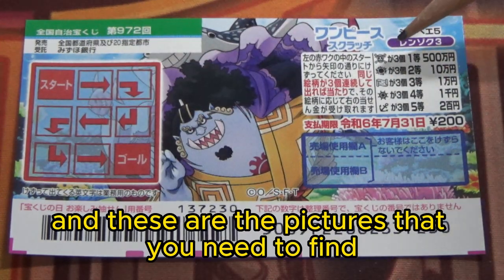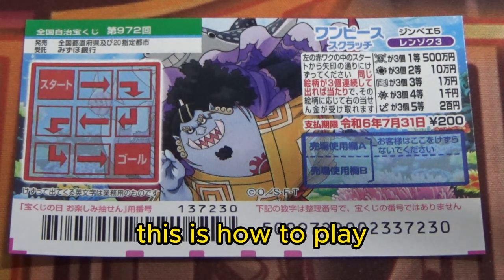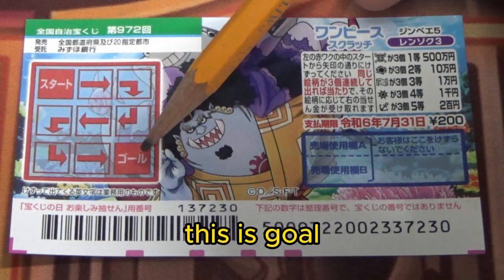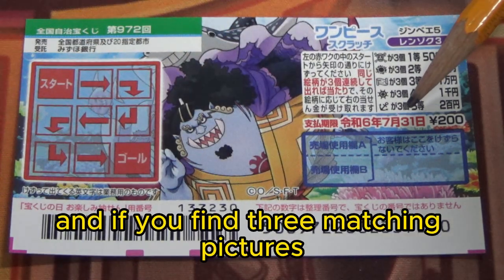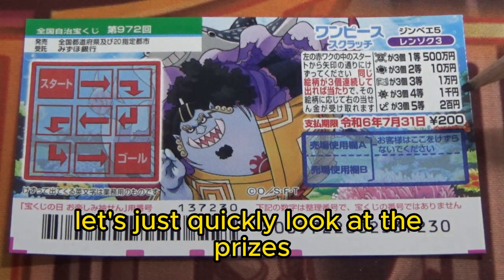This is the scratch area, and these are the pictures you need to find with their corresponding prizes. This is how to play: you need to find three matching pictures along this path — this is start, this is goal. Scratch each of these boxes, or you can scratch the whole thing, and if you find three matching pictures, you win that corresponding prize.